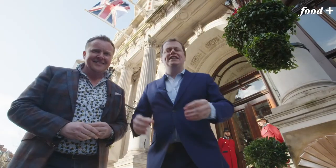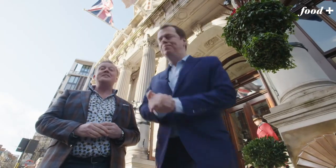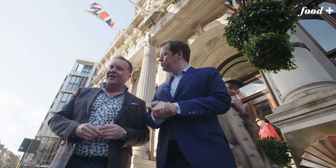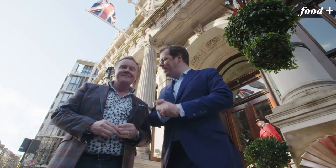I'm Oli. And I'm Tom. Welcome to Chew the Fat. We'll be taking in everything from fine dining to down and dirty. We have it all. We certainly do. And we're starting here at the magnificent Mandarin Oriental, home to Bar Boulud. Let's check it out.